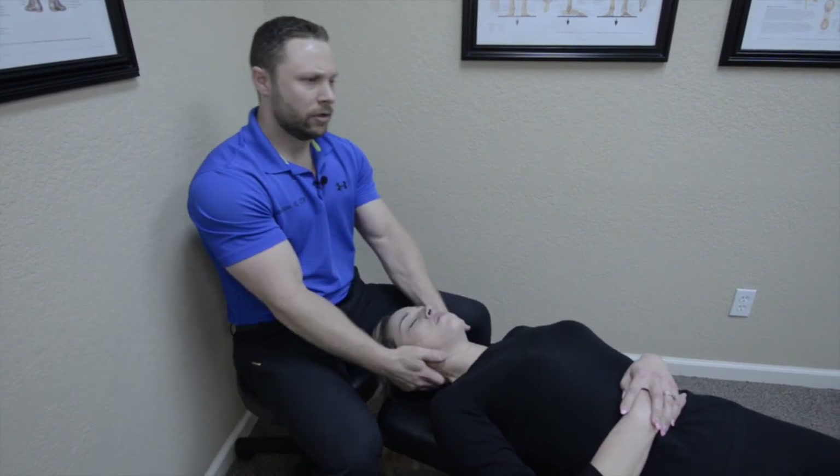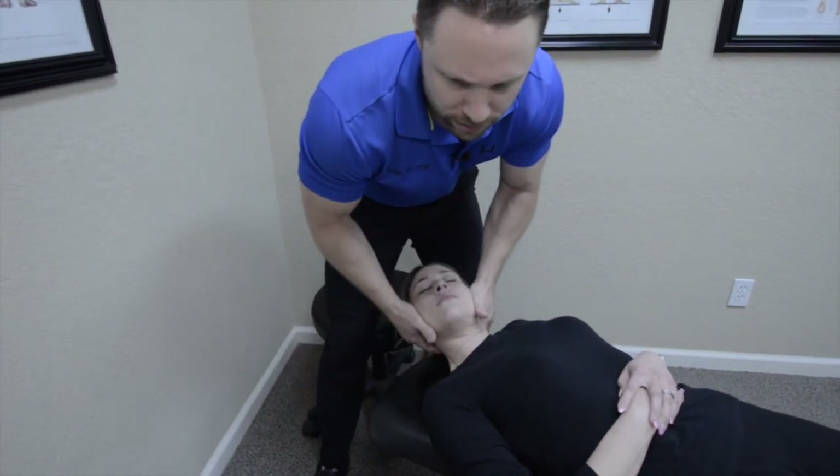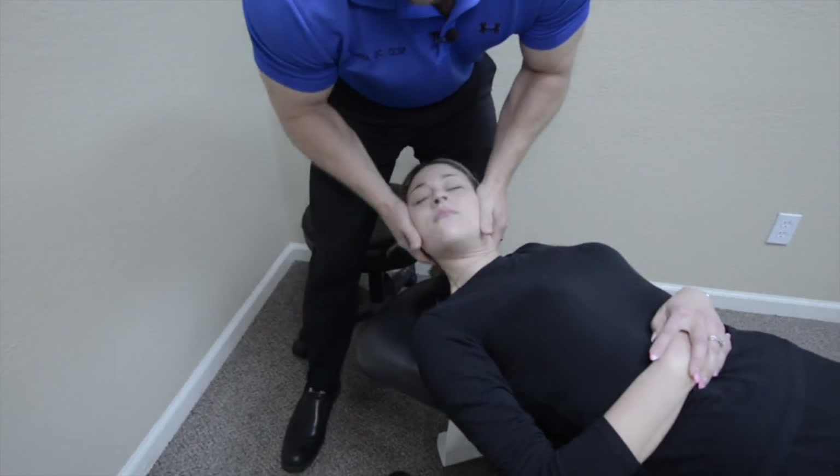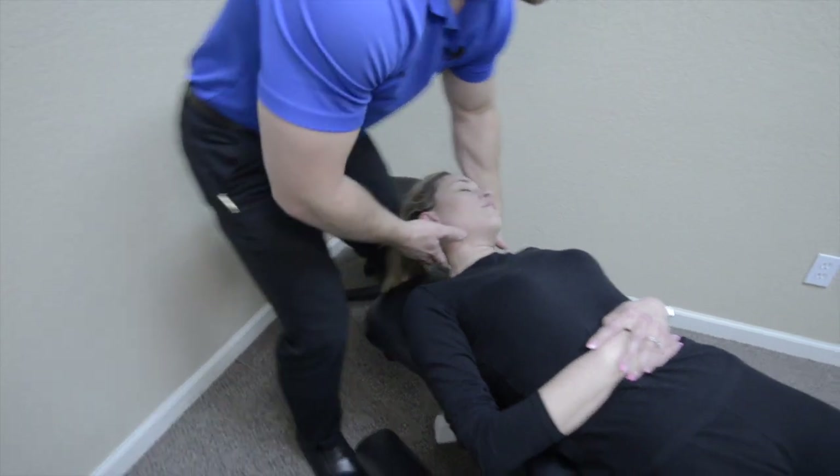A little traction stretch here. We'll get this side — keep this nice and relaxed. And one more. Now we'll go this side.